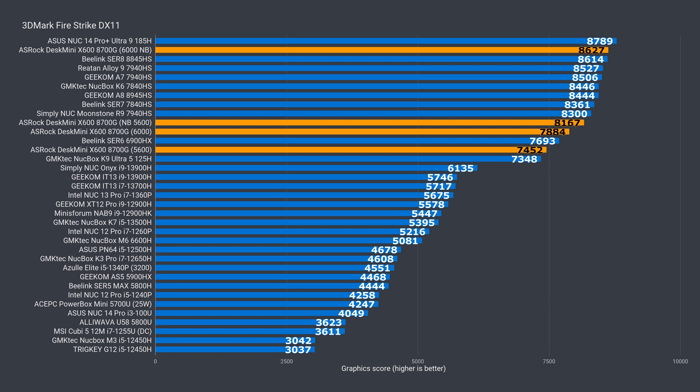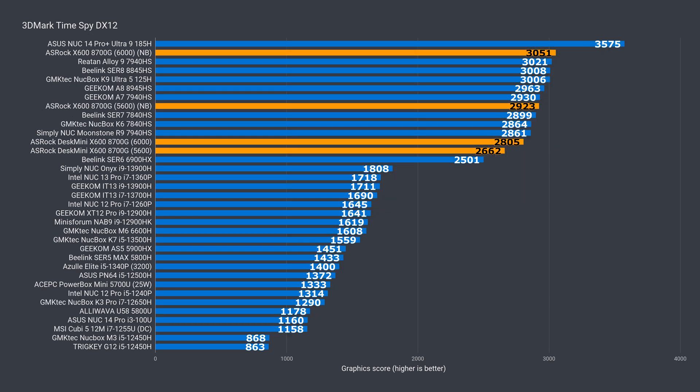3DMark is where we saw a sizable drop previously in score over what it should be with a Radeon 780M iGPU. After the new BIOS, 5600MHz beats the old BIOS with memory at 6000MHz. The overall increase with 5600MHz memory is 10%, while 6000MHz sees almost the same gain at 9%, and we get the best AMD Firestrike score for integrated graphics so far. In Timespy, big gains too — 12% at 5600 and 9% at 6000 — again the best score thanks to the slightly faster memory speed over the mobile chips running at 5600.